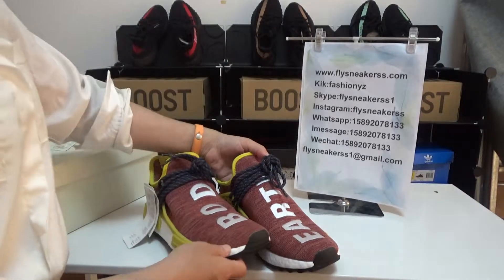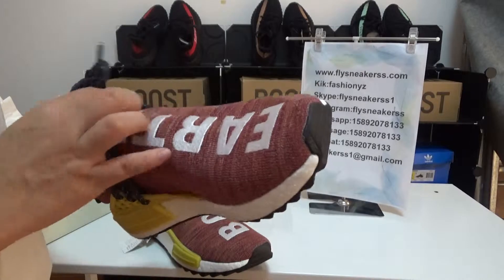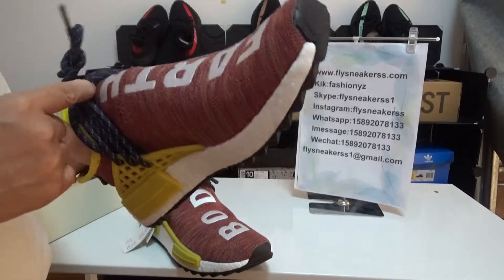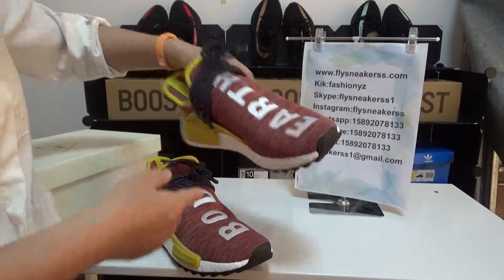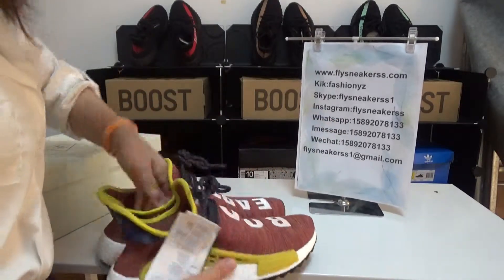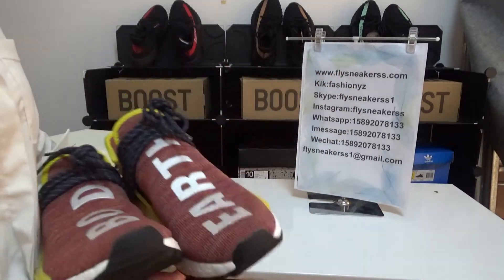Now let's look at the left shoe — there are letters of 'earth,' also it has embroidery detail. And now let's have a whole look at this pair of shoes.